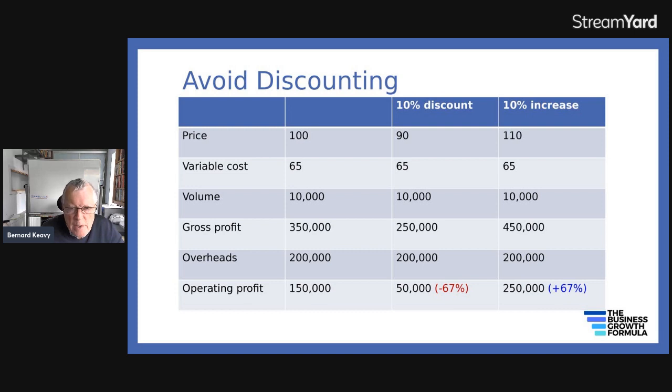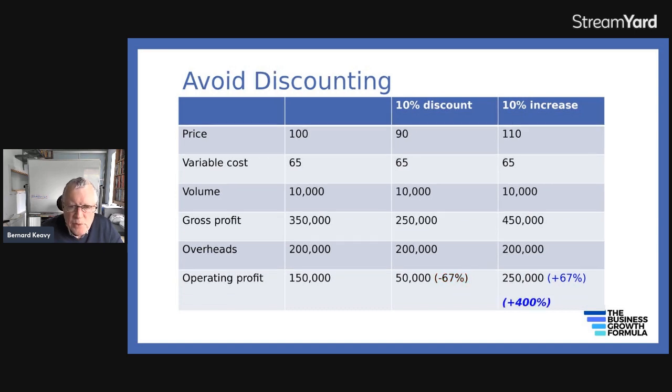However, if you put your prices up 10%, you're now charging £110 per unit, making £45 on everything you sell. Your gross profit becomes £450,000 and your operating profit rises to £250,000. With the 10% discount your profit went down 67%, but with the 10% increase your profit went up 67% from the starting point. And the difference between the 10% higher price and the 10% lower price is 400% — an operating profit of £250,000 versus £50,000. So don't discount, but do put your prices up.